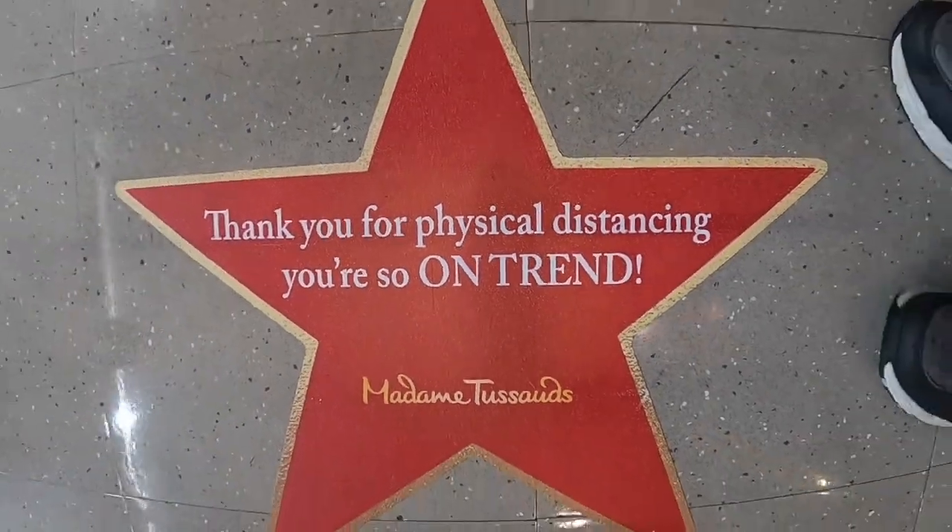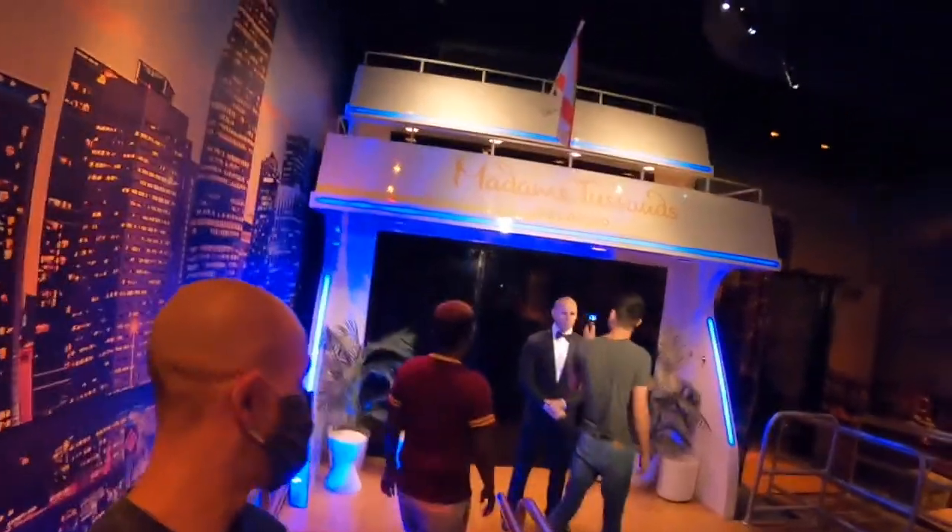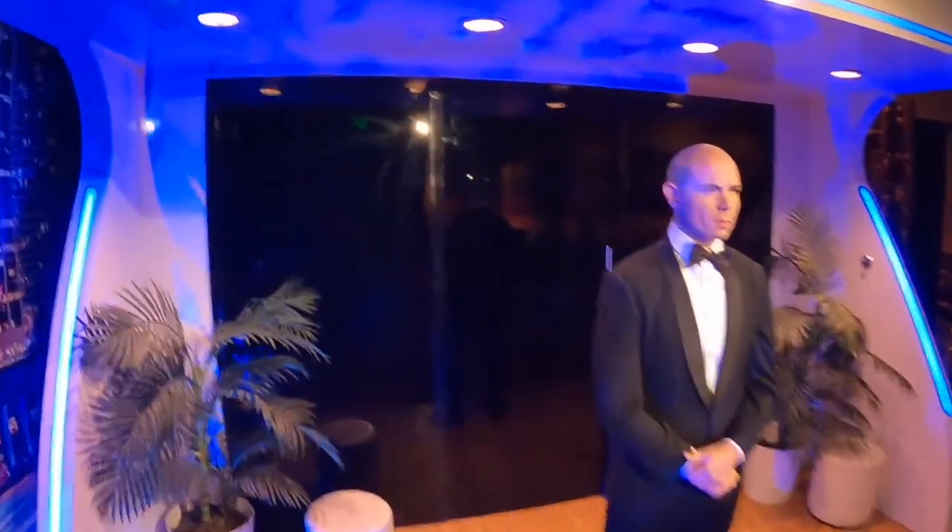After we jump off the wheel, we stroll into Madame Tussauds Wax Museum. This location — one of the many within the Madame Tussauds chain of wax museums owned by Merlin Entertainment — has a fairly large footprint.